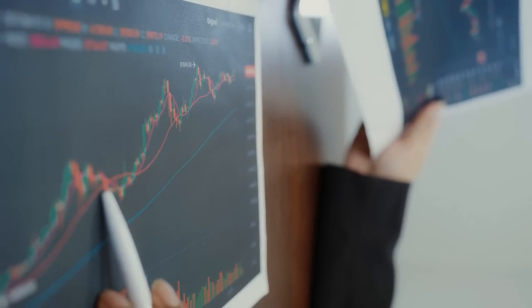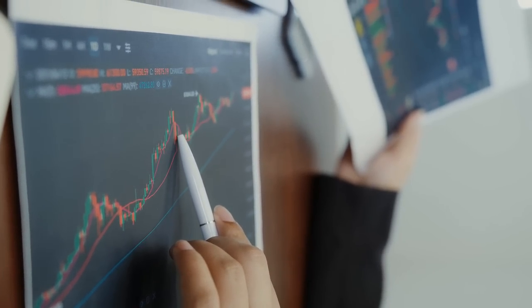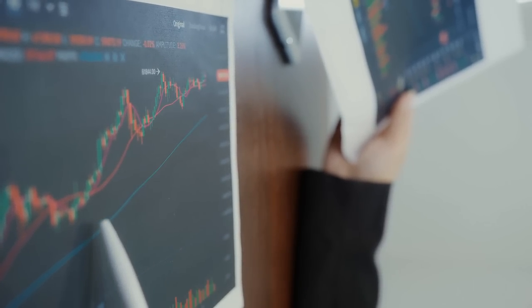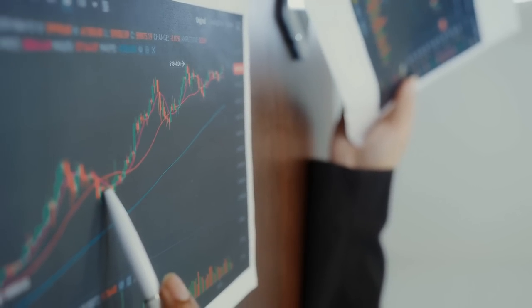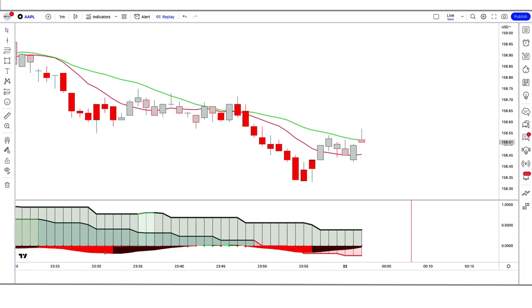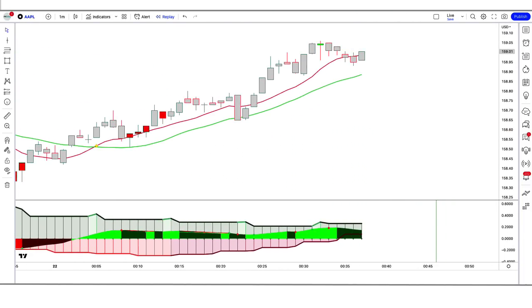Our mission with this channel is to turn you into a successful trader as fast as possible. Today we are going to see a strategy with Jupiter — extremely easy — with which you can obtain very fast and profitable results. When you see how this strategy works, you will realize that Jupiter gives us an incredible advantage.